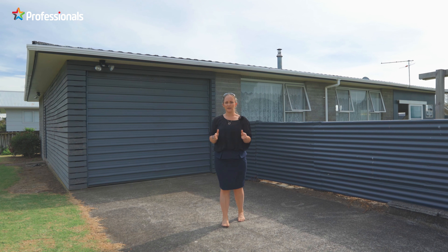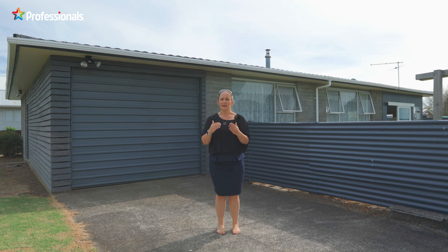If you're after a home that is a great size for a family, also offering the potential to continue to add value, then look no further than 27 High Street East in Waitara. On a freehold corner section, you won't go wrong in viewing this home.